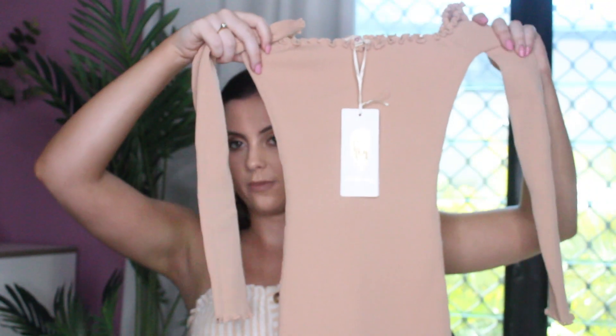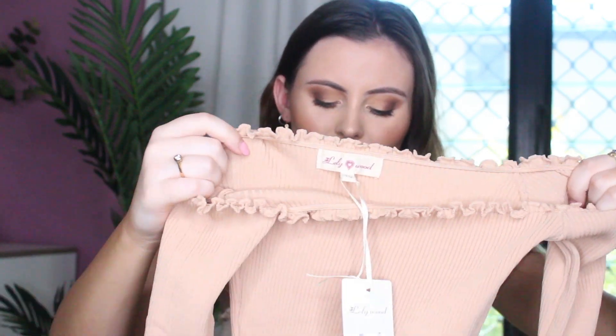So the first thing I got was this rib lettuce hem Bardo dress in nude. This is one size, and I was a bit like — I hate when companies do that. Like, how is this one size? I mean, it stretches, but how can it be one size? Don't do that. But this was $11, so I thought it was super cute.